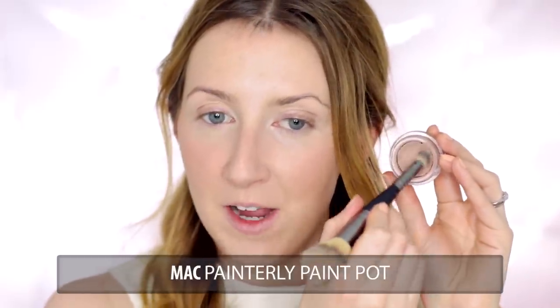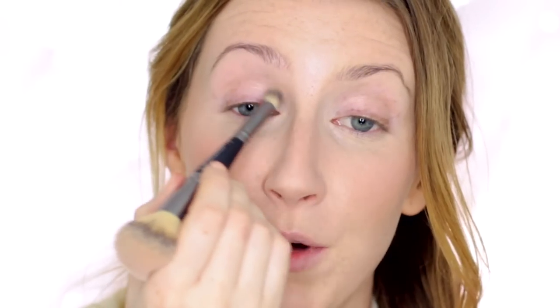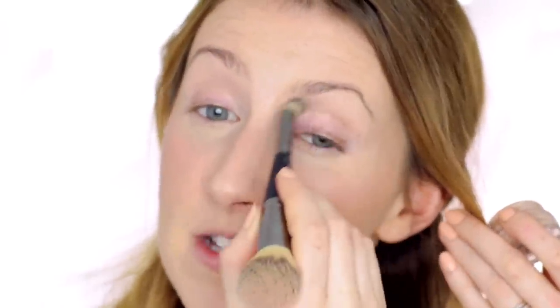Moving on to the eyes. Before I do the eyebrows, I'm first going to take a little bit of my Painterly Paint Pot by MAC on a concealer brush and, starting from the socket, I'm going to put that on the brow bone up towards the brow. I'm not putting this on the eyelid — I'm going to put another cream eyeshadow there in a second. I just want to use this as a neutralizer on that part of my eye to take away any of that veiny, freckly, bluey-grey colour and neutralise that.